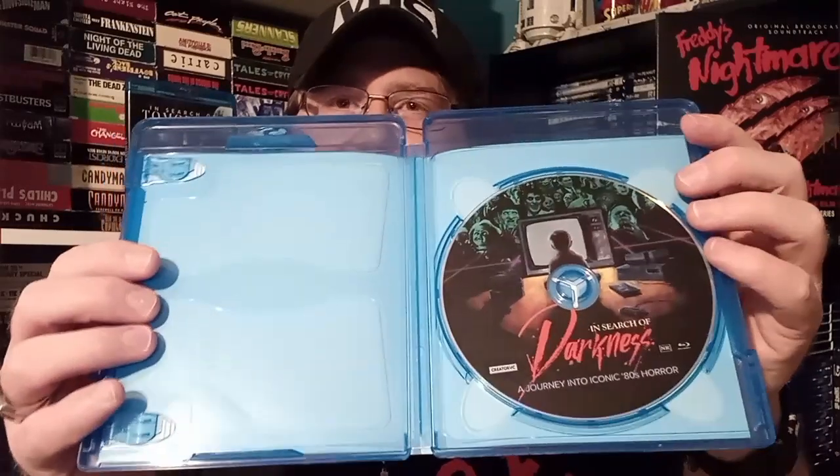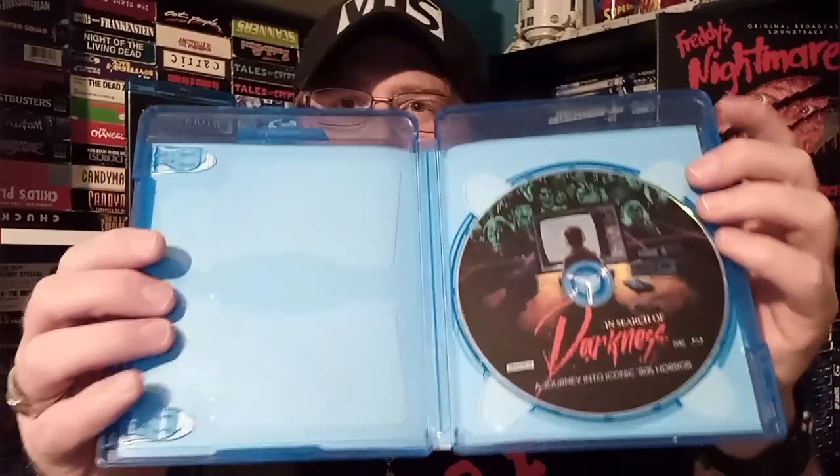I'm kind of regretting not getting the big box that houses all three with a big slipcover — I wish I'd done that for a little set. But that's okay. I got the physical copies now, and that's something I'm passionate about — physical media. I love that we get these physical copies directly from Creative EC and they will not sell them any other way. It makes it more collectible, more like we're part of something huge with the horror community.